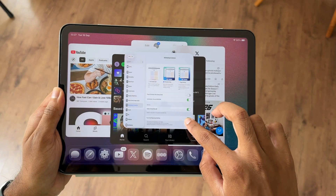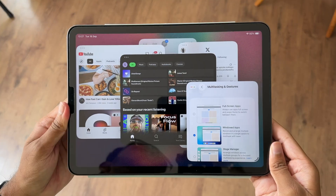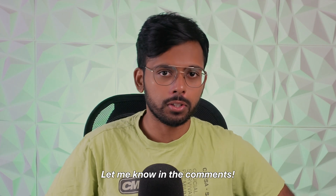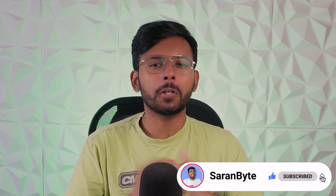All of this together makes iPadOS 26 a massive update, but not every iPad will get the full experience — older models are capped at fewer full app windows at a time, while M-series iPads can handle more. That said, every iPad that can run iPadOS 26 will get all these features, so no one's left behind. The bigger question is whether this makes the iPad a true Mac replacement — and honestly, that depends on you. If you've always wanted desktop-style multitasking and better file management, this is the closest we've ever seen. But if you love the iPad for its simplicity, that's here too, and that's what makes iPadOS 26 so great.